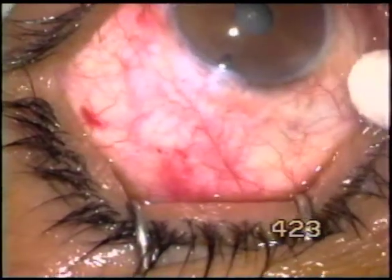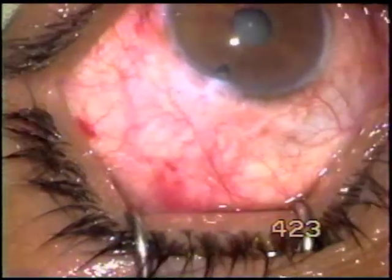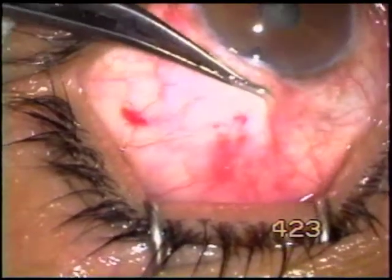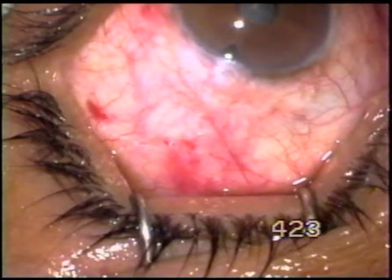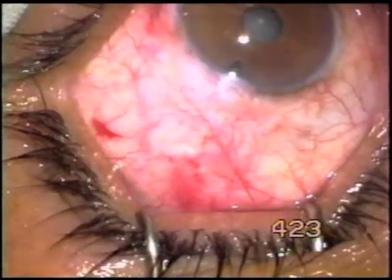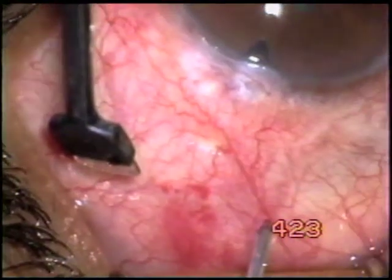A Tenon's cyst formed after a trabeculectomy operation done elsewhere — not a big cyst. The conjunctiva can be slipped over it very easily, so we slip the conjunctiva over the Tenon's cyst.